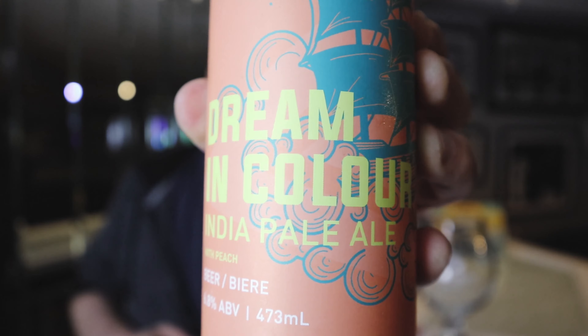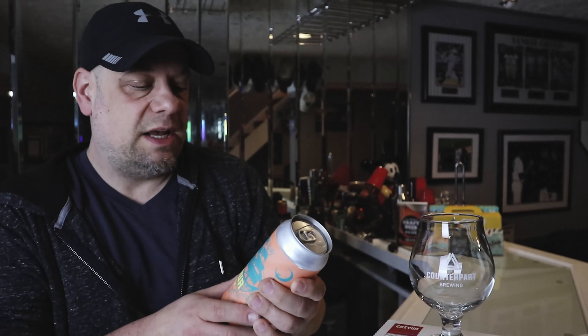Hi guys, welcome to Off the Tenth. My name is Chris and today we're taking a look at a beer. Today's boot quickie is from Counterpart Brewing. We are taking a look at Dream in Color — that's right, Dream in Color is an India Pale Ale coming in at 6.8% alcohol by volume in a 473 milliliter can, brewed with peach.